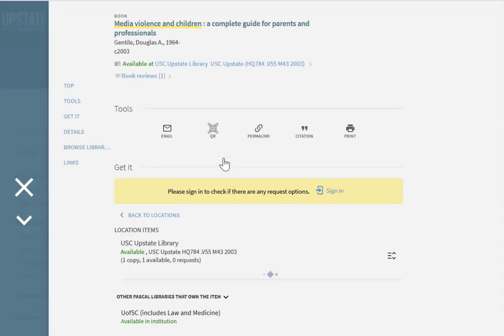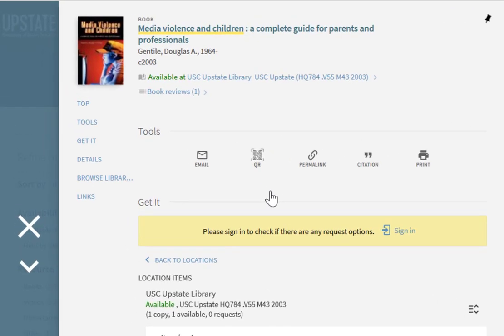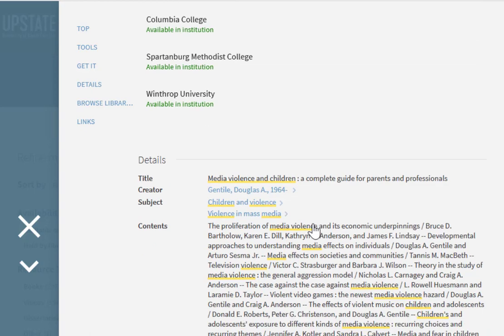You can access the record for a book by clicking on its title. A record is organized into fields, each of which contains specific information, such as title, author, year of publication, location, and call number. And if I scroll down, I can find even more fields under details.